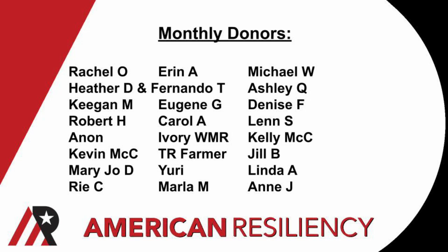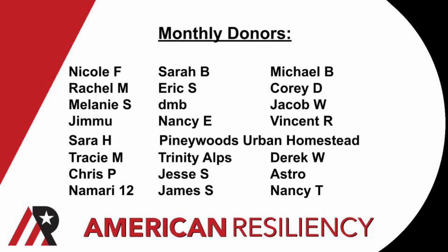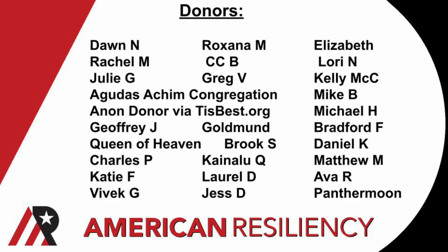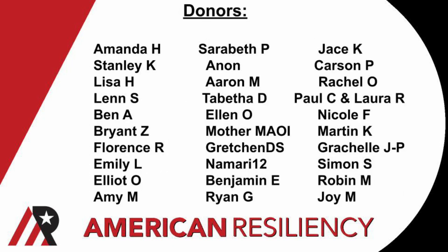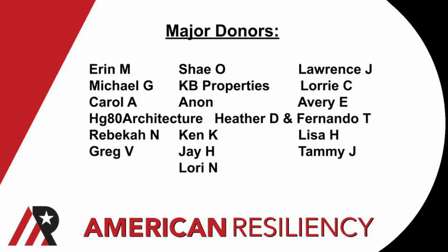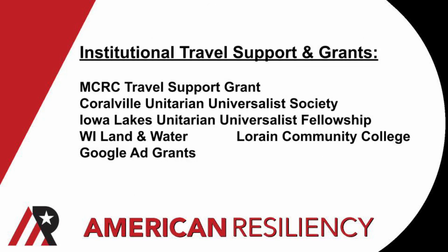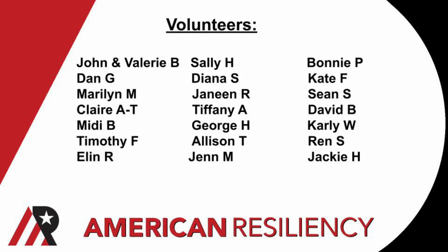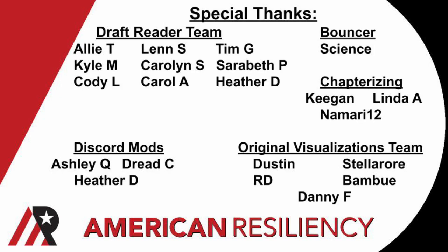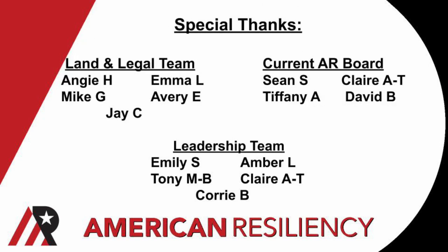Thanks for watching, and I want to thank everyone in the AR community for your contributions that are keeping this non-profit going. If you want to donate, there's a link on the About page of our YouTube channel or on the top bar of our website, www.americanresiliency.org. I'm very grateful to our donors, our volunteers, to everyone spreading the word online, and especially to everyone doing the work on the ground. Thanks for getting ready with me, and talk with you again soon.